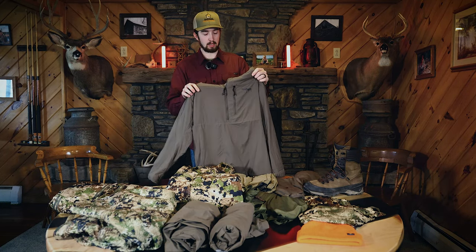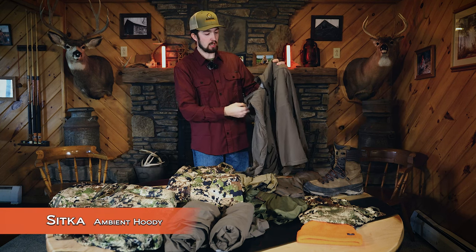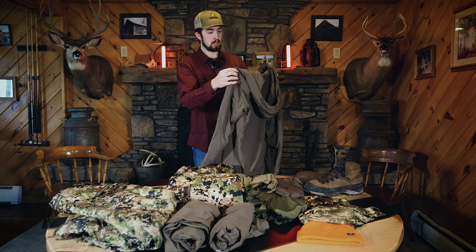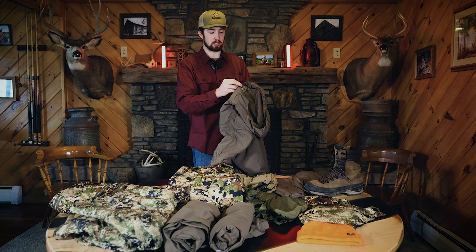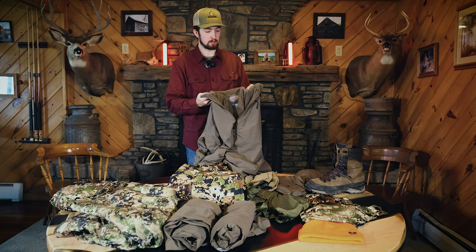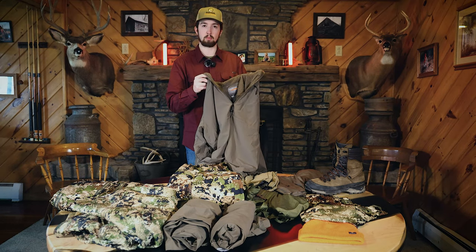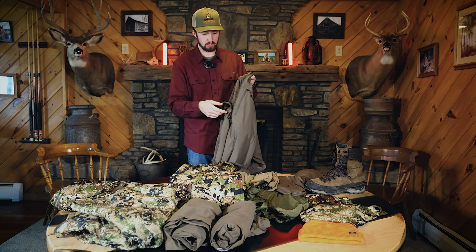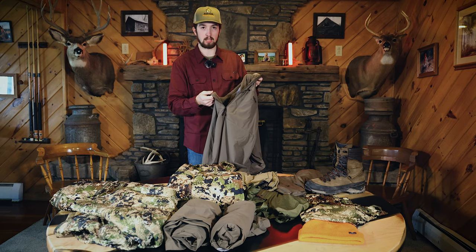Moving to my mid-layer, I have the Sitka Ambient Hoodie. This is one of the more recent products I picked up. I've gotten to use it a few times and so far so good. This piece has active insulation with open-face fleece — it keeps you warm while you're still, but the three-quarter zip allows you to shed heat when you're too warm.